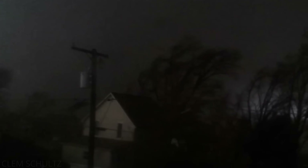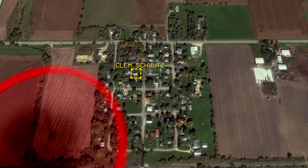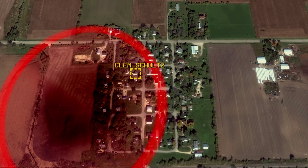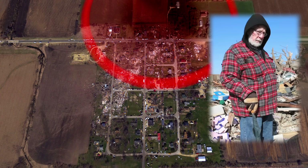This is, in my opinion, the most frightening tornado footage ever captured. Despite taking a direct hit from the violent core of the tornado and being on the second floor of his home — which is the worst thing you can do in this situation — Clem survived the encounter.